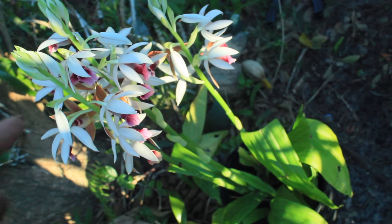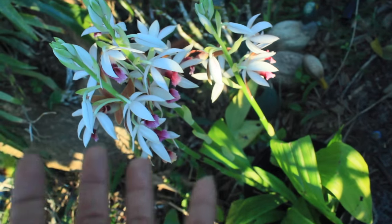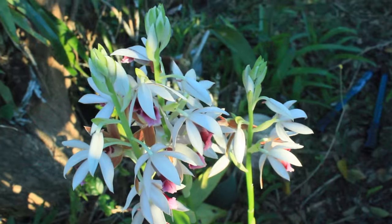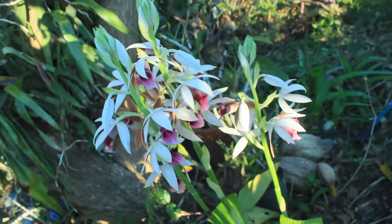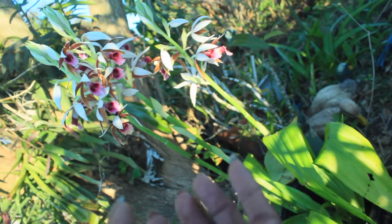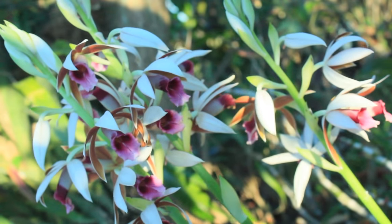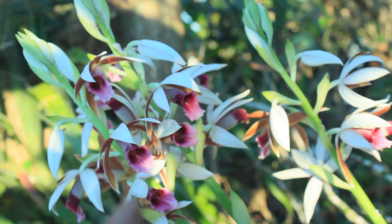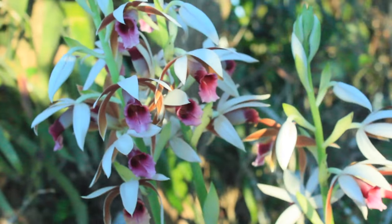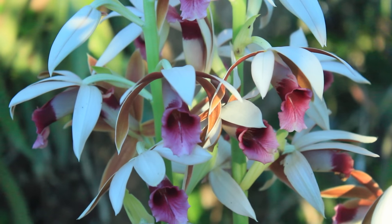Okay folks, here we are again, about a month later since we did a feature on this beautiful Phaius Orchid. If you can remember how she once looked compared to what she looks like now — there has been quite a tremendous difference, especially in the blooming process. In the beginning, we were looking at just the formation or start of the buds, but now she is almost in full bloom.